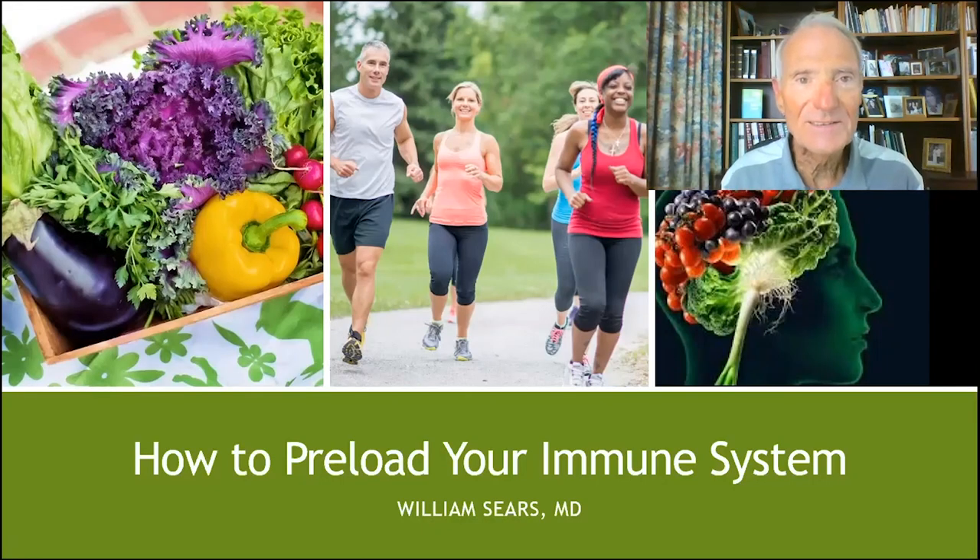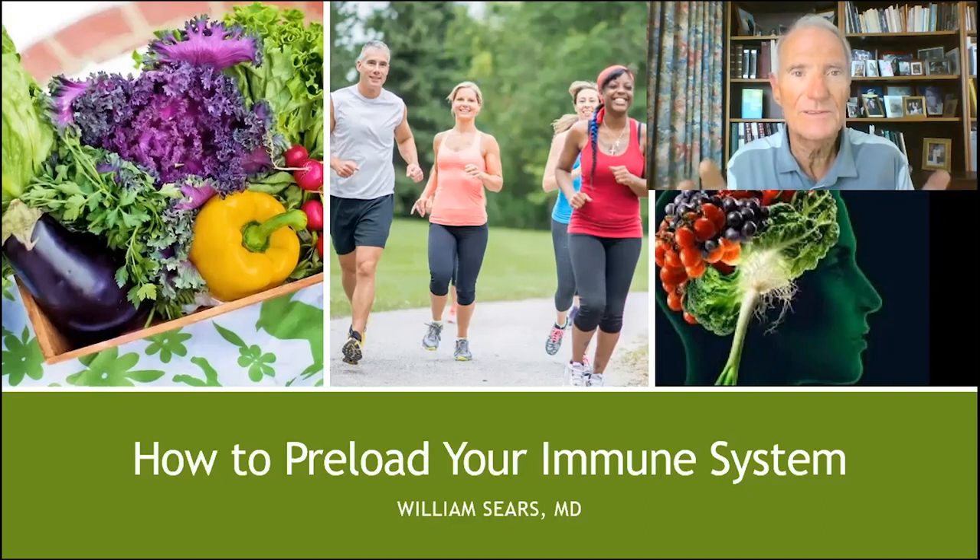Hello, my Juice Plus friends. Welcome to the Juice Plus Health Club — the best health club and personal growth club I've ever joined. Imagine you're coming into my office and you say, 'Dr. Bill, in your 50 years as a doctor, what is the top health tip you have learned?' And I would say: have a healthy immune system, and preload your immune system.